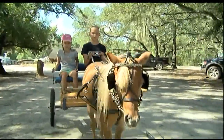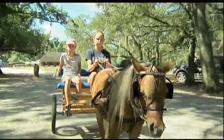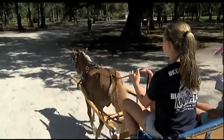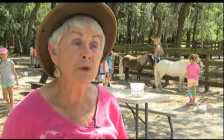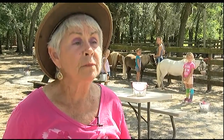Judy says a miniature horse can do anything a big horse can do. She doesn't recommend riding them, but she says they're great cart horses. They learned to pull when they worked in the mines in England back in the 15th and 16th centuries. They love to drive a cart, and one good-sized miniature horse, 30 to 34 inches, can pull 1,000 pounds.